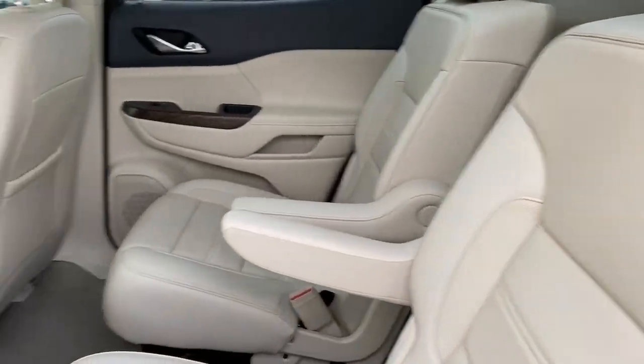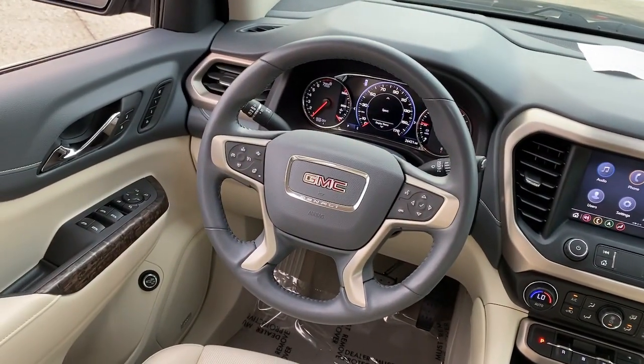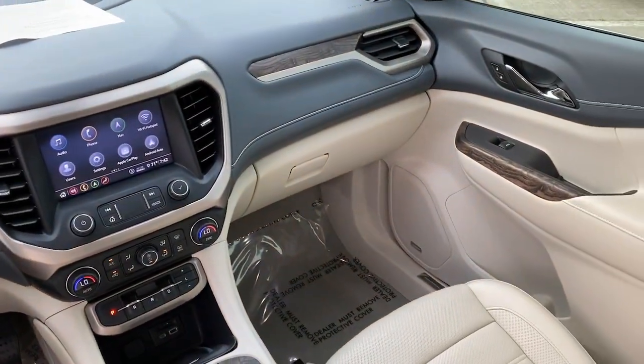The following are some of this vehicle's highlighted options: Apple CarPlay and/or Android Auto, head-up display, navigation system, and sun/moonroof.